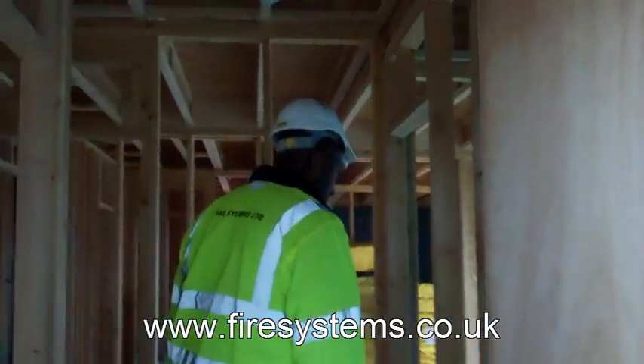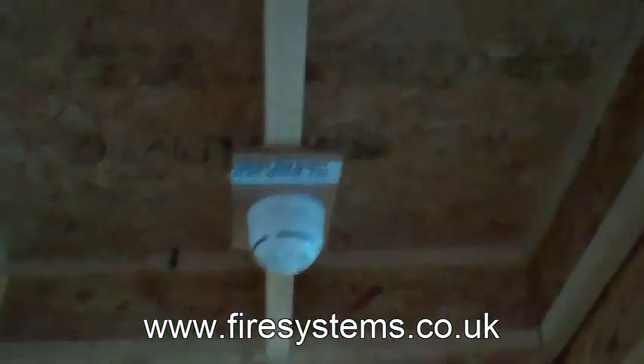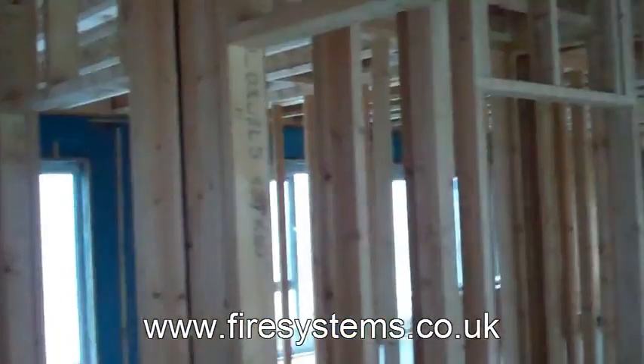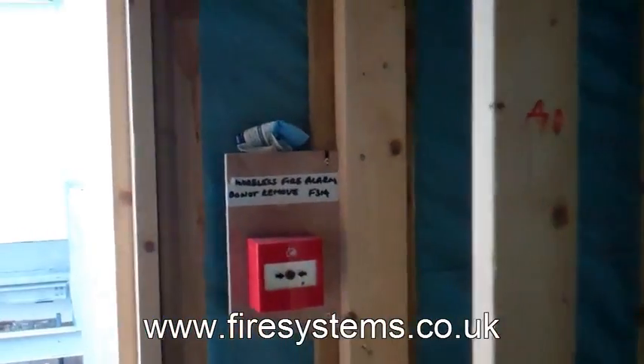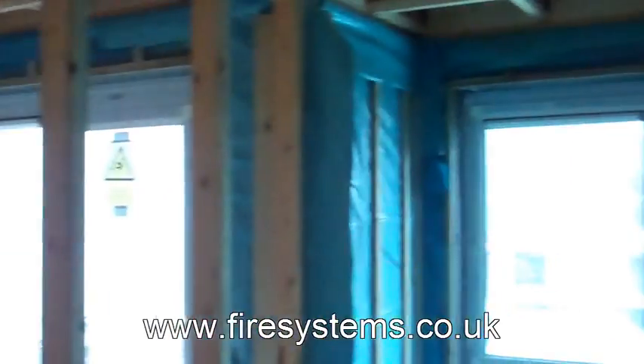Therefore, on larger sites, an evacuation howler type alarm system or a monitored fire alarm is required. The advantage of a howler system is it is a cheap option. However, the system is not monitored for faults, so you do not know if the system is actually working unless you test it. Being on a construction site, there is a fair chance that the wiring will get damaged. Therefore, a monitored fire alarm system is a good option.